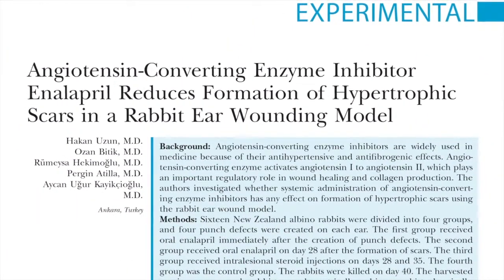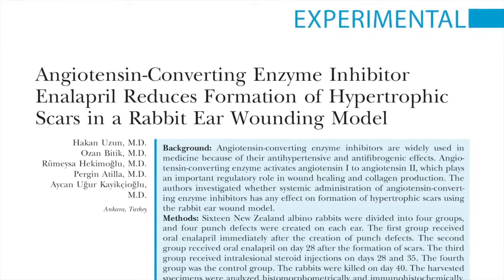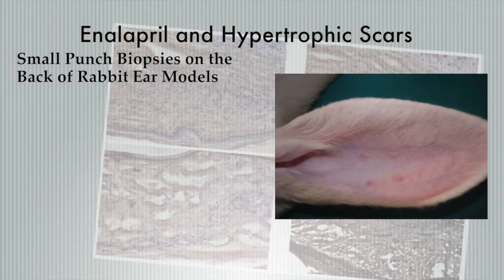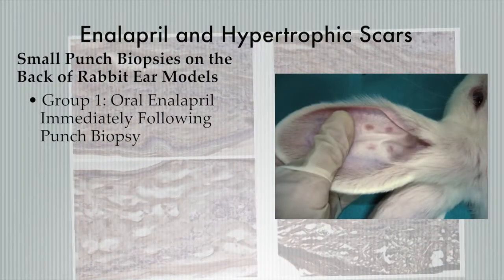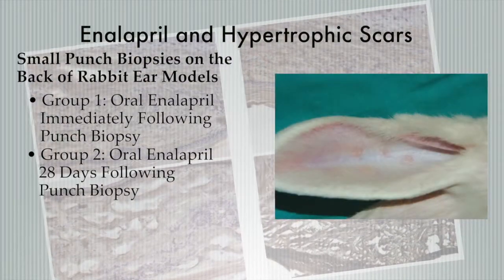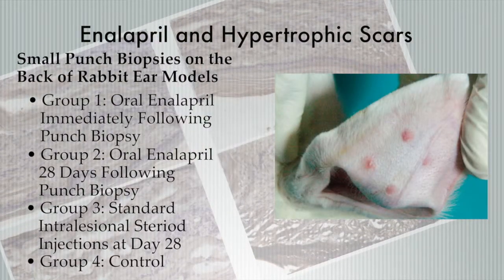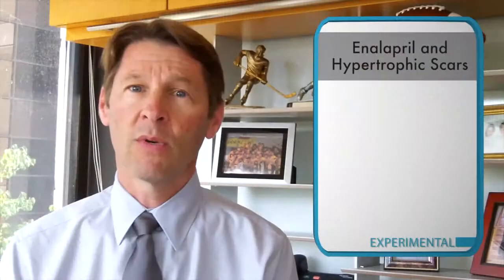Let's look at another article, an investigation on wound healing. By specifically monitoring the healing of defects on rabbits' ears, the authors aim to determine if systematic use of enzymatic inhibitors could affect the formation of hypertrophic scars. In this study, they took rabbit ear models and did small punch biopsies on the back of the ears. They had four groups: one received oral enalapril immediately following the punch biopsy, one received oral enalapril 28 days following, one received standard intralesional steroid injections at days 28 and 35, and there was a control group. After 40 days, they evaluated wound quality and found that the early enalapril-treated group had smaller scars and decreased fibroblast production.